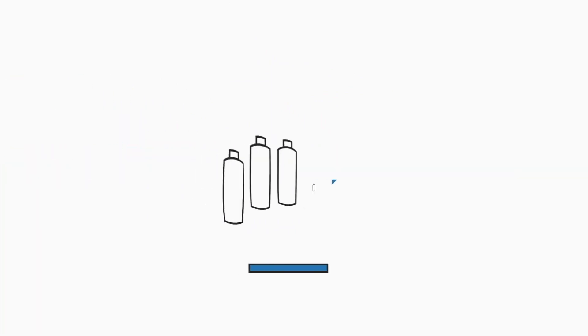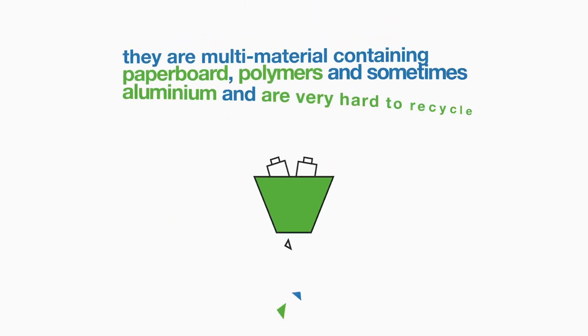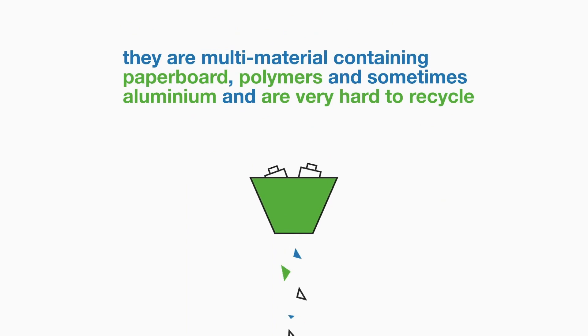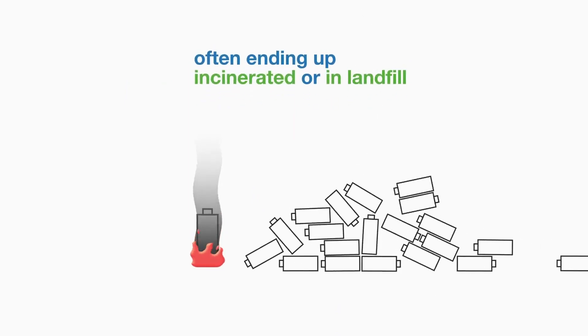Current beverage cartons don't meet the requirements of the circular economy. They are multi-material, containing paperboard, polymers and sometimes aluminium, and are very hard to recycle, often ending up incinerated or in landfill.